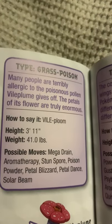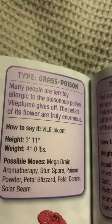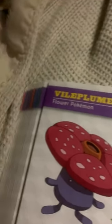Vileplume, the flower Pokemon, and an evolved form of Gloom. Many people are terribly allergic to the poisonous pollen Vileplume gives off. The petals of its flower are truly enormous.